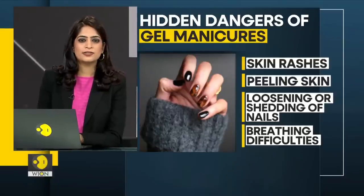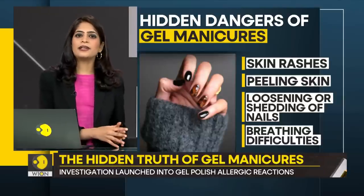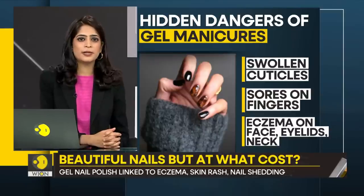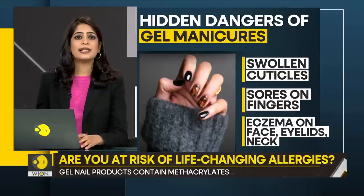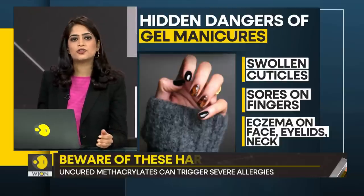But did you know what else can happen because of them? Skin rashes, peeling skin — your nail can loosen and could fall off. And in rare cases, you may even develop breathing difficulties. Other severe symptoms include swollen cuticles, sores on your fingers, eczema on the face, around your eyelids, neck — basically wherever your nails touch your body.